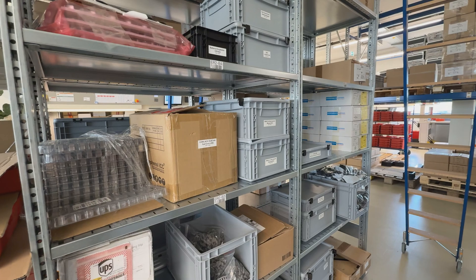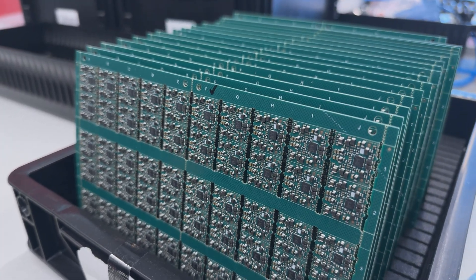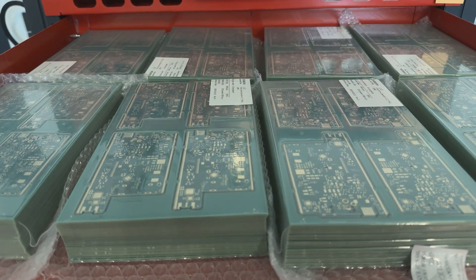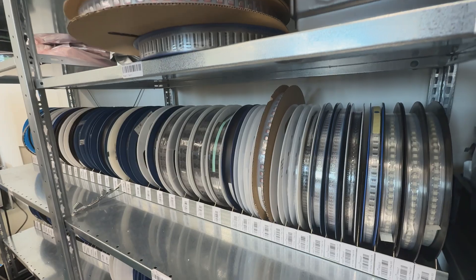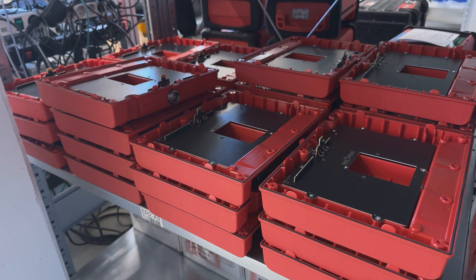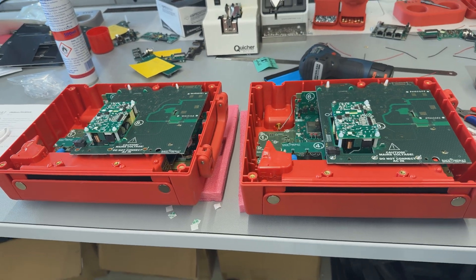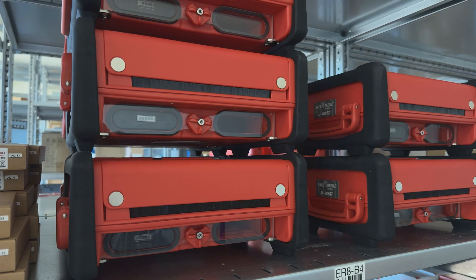Every Obedium decoder starts with carefully selected components, and that process begins long before anything is physically built. Our procurement team sources everything from high-performance microchips to display screens and baseboards from suppliers around the world. In total, over 2,000 individual pieces are required to build a single Obedium. The challenge is managing supply chains, lead times, and costs.